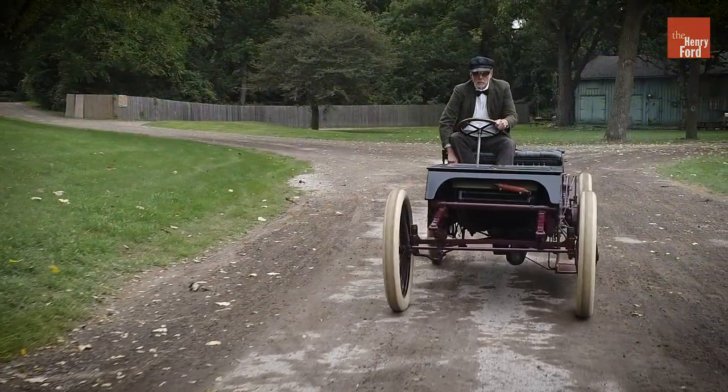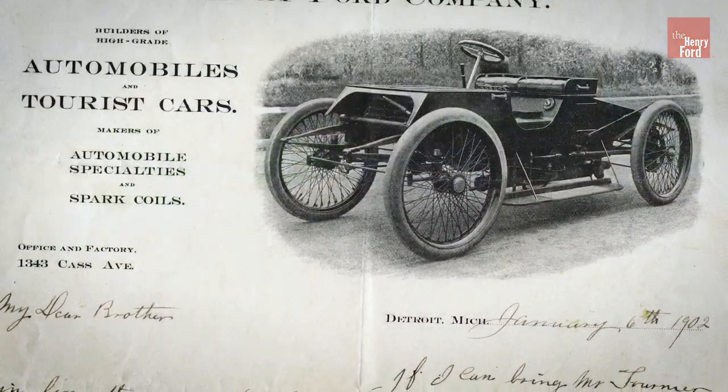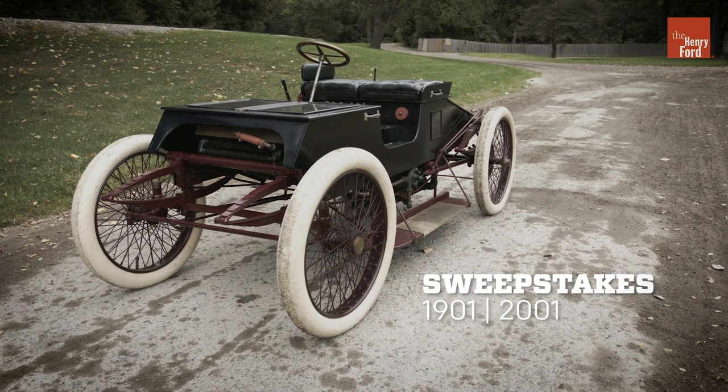The replica features the same light and low design that set the original Sweepstakes apart from the competition. And, just like the original, the Sweepstakes replica still brings a cheering crowd to its feet.